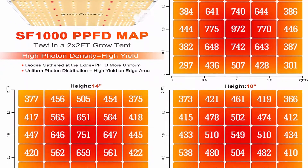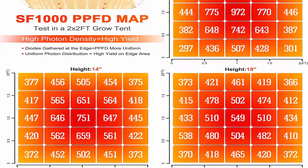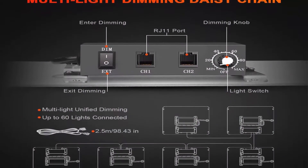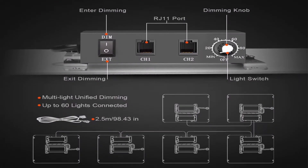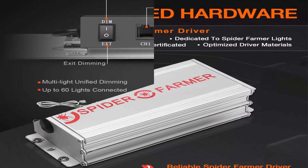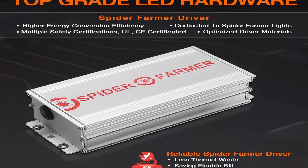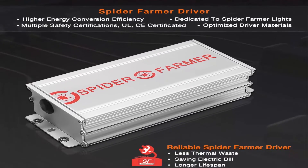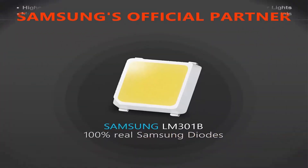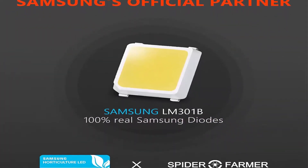Samsung LM-301B diodes offer high energy efficiency with 2.5 µmol/J, delivering powerful light output and uniform canopy penetration for maximum higher yields. It only consumes 100W, running 50% less power than HPS or other SMD LEDs or blurple lamps. Veg footprint is 3x3 feet; flowering footprint is 2x2 feet.